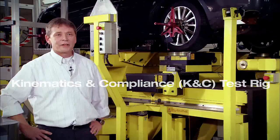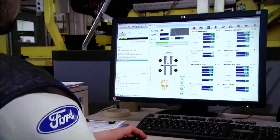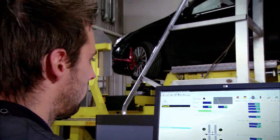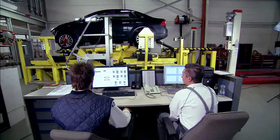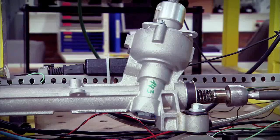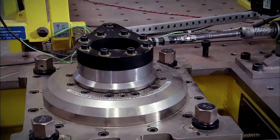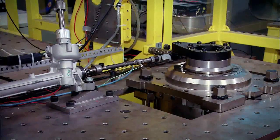We are measuring, as the name says, system characteristics such as compliances and kinematics. Attention to detail is certainly one of the key elements at Ford — each component has to be optimized to its limit, and then we get the result we want to achieve.